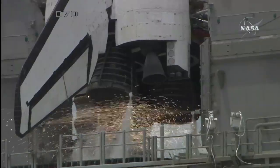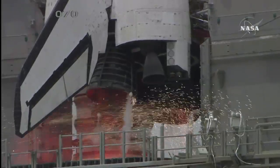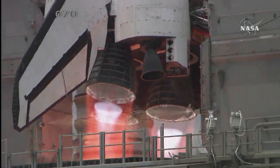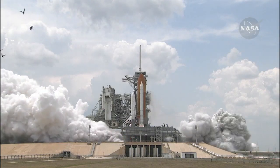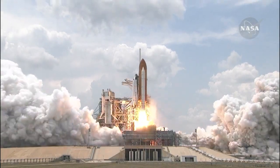nine, eight, seven, six, four, three, two, one, and liftoff of Space Shuttle Atlantis.